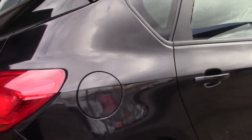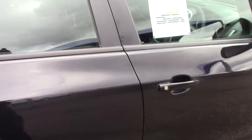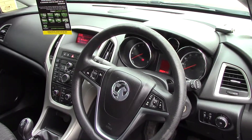This vehicle comes with 12 months MOT and 3 months warranty. As we take a look towards the inside of the vehicle and get a look at all the available instruments, as well as this grey cloth seat interior.